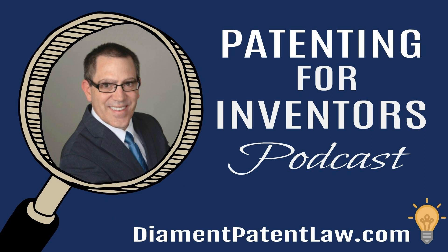You're listening to the Patenting for Inventors podcast with registered patent attorney Dr. Adam Diamond, founder of Diamond Patent Law, the number one source for securing your intellectual property needs. Now here's your host, Adam Diamond.